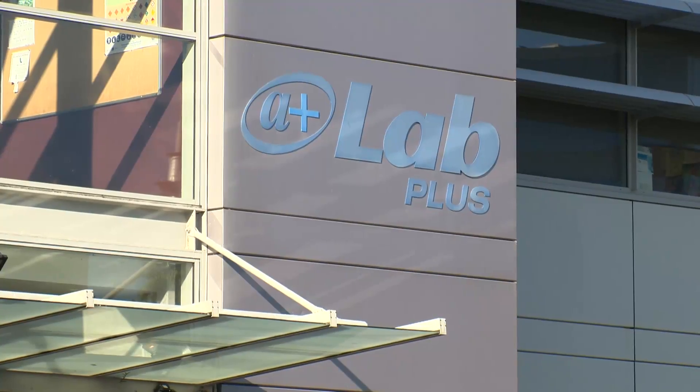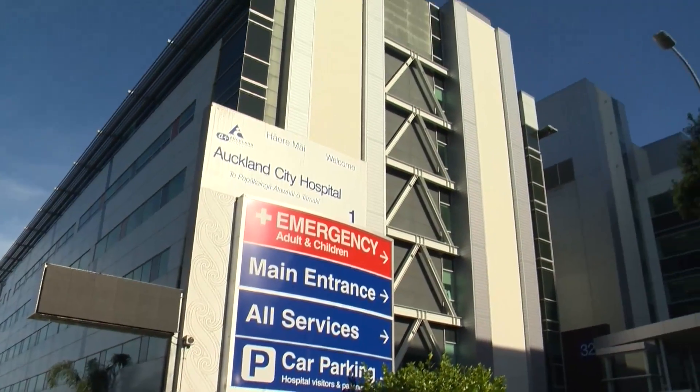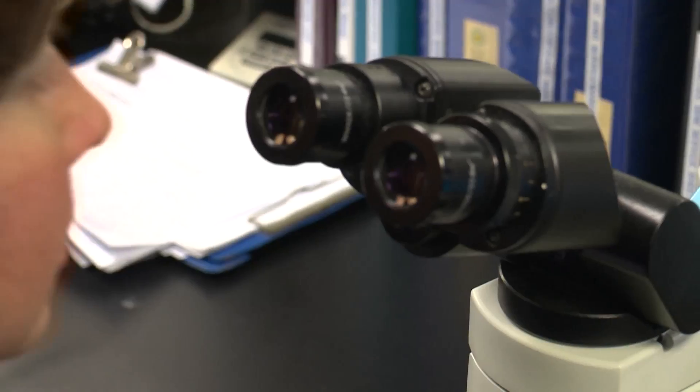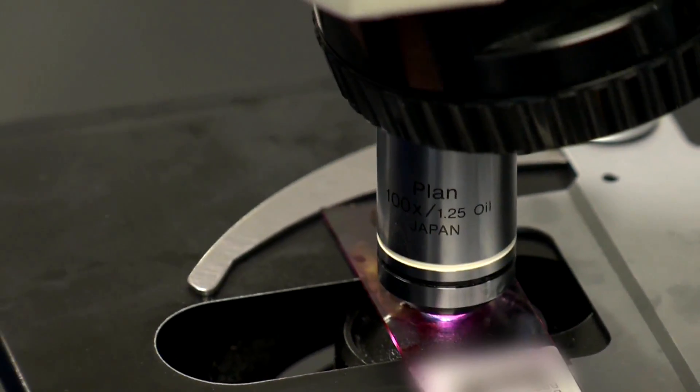LabPlus is the Department of Pathology and Laboratory Medicine at Auckland City Hospital. The laboratory employs over 400 staff and operates 24 hours a day, seven days a week, all year round.